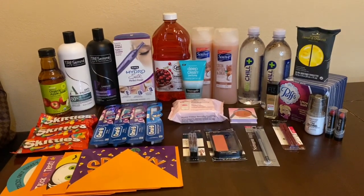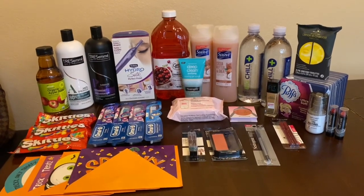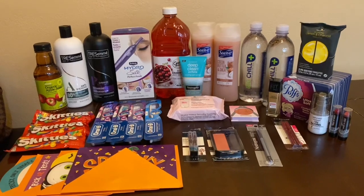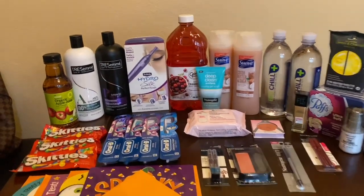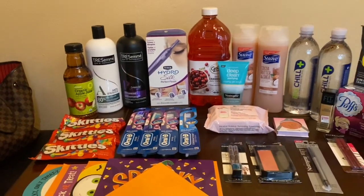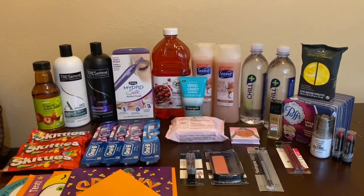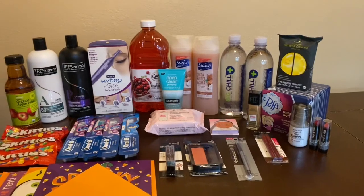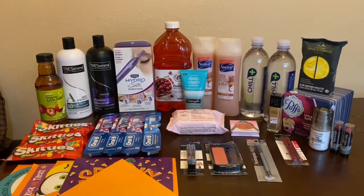Hi everybody, thank you for watching. Here is my CVS haul for today. I did this over three transactions, all on one card. It worked out to be a huge money maker overall. I purchased the Tresemme, Oral B, and all these items, and I got an $8 off $60 coupon that I wanted to utilize. It all worked out to be a money maker, so I'm really happy with all the deals.